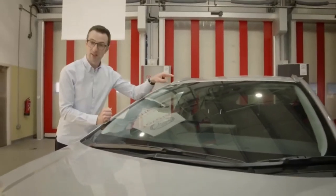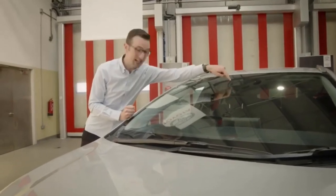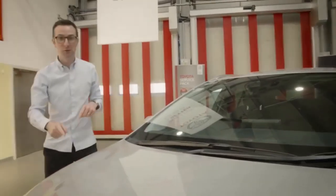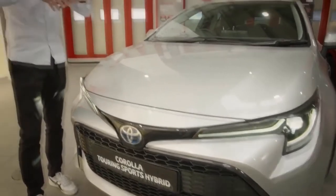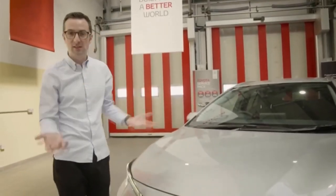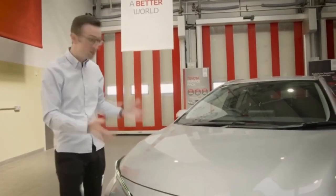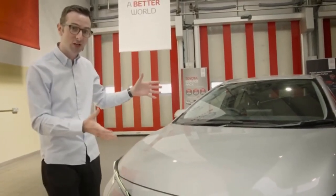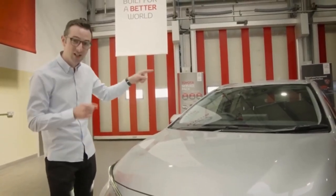Safety is paramount here at Toyota, and that's why we've fitted the Corolla Touring Sports with Toyota Safety Sense. The camera is housed in the windscreen and radar sits behind the Toyota badge at the front. This means we can offer pedestrian detection day and night, cyclist detection during the day, road sign assist, and adaptive cruise control at all speeds. All of these great safety features come as standard on every Corolla Touring Sports.